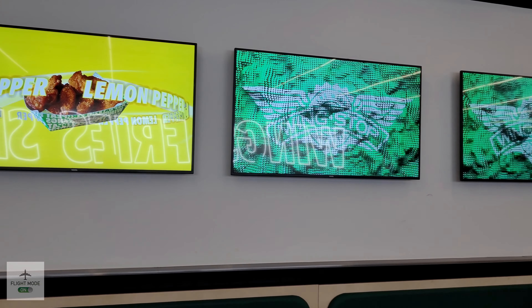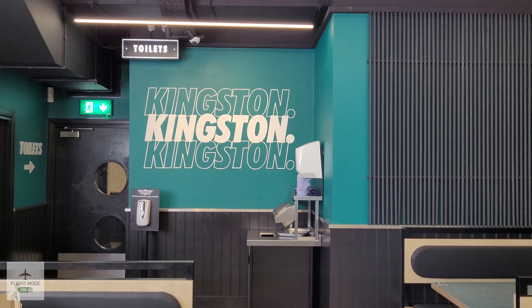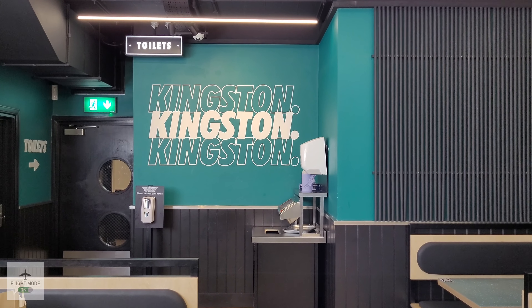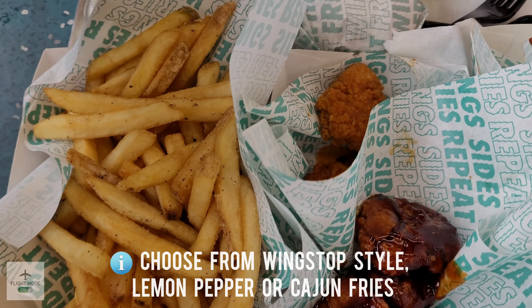This place does things like chicken wings, boneless chicken wings, burgers, fries, and they even do churros. Here we can see eight boneless wings — we had the Brazilian citrus pepper and the spicy Korean Q.